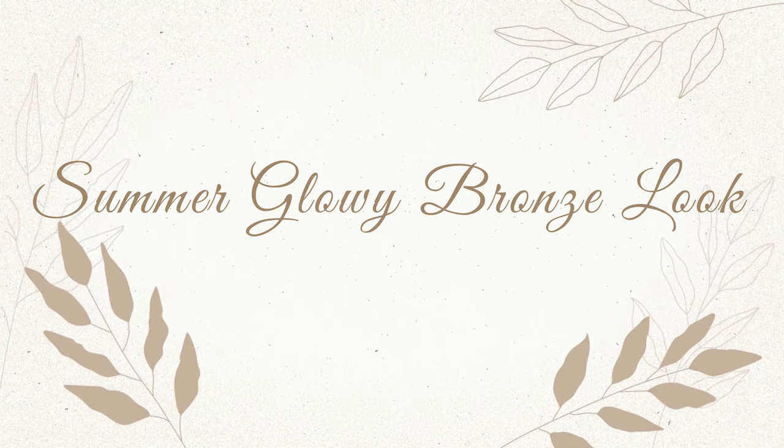Hi, it's Adrian and I'm back with the bronzy look. I got inspired to try to do something a little bit different, a little bit more summery and a little bit more glowy today.